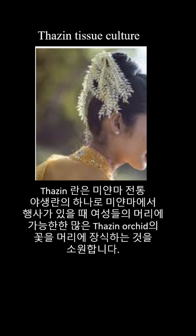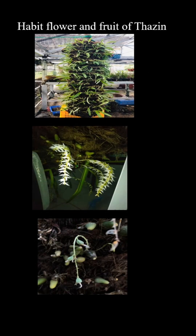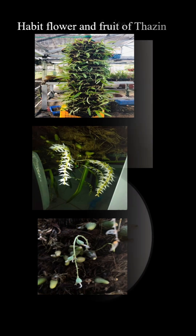The research involves observing the plant's natural growth habit, floral and fruit structures, and variations in fruit size. Based on these observations, the center applies tissue culture techniques to propagate the species efficiently. The research process consists of five main stages.